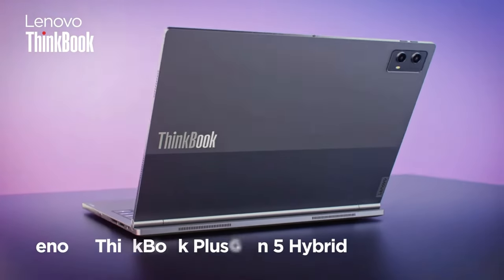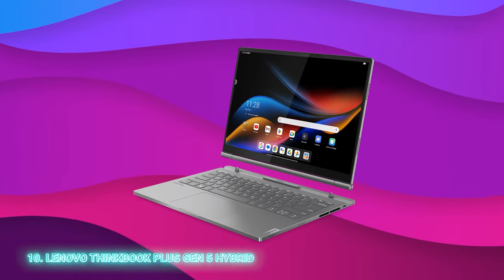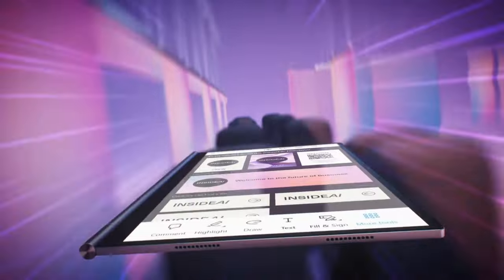Without further ado, let's dive right in with the Lenovo ThinkBook Plus Gen 5 Hybrid, a unique 2-in-1 work laptop that looks quite standard at first glance. However, its display can detach from the lower part of the chassis to be used as a tablet.